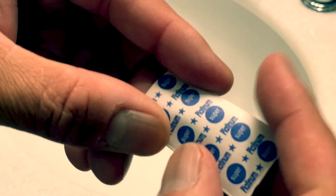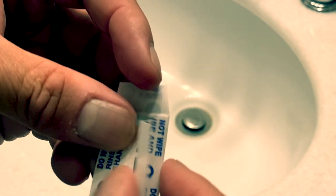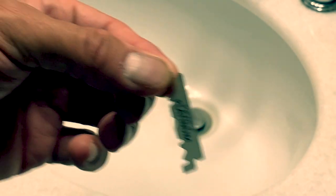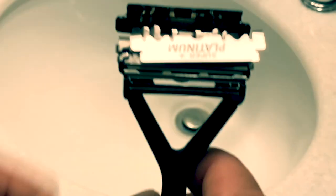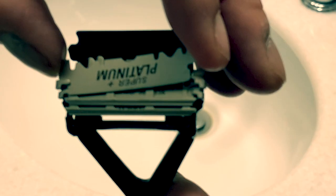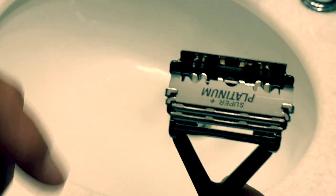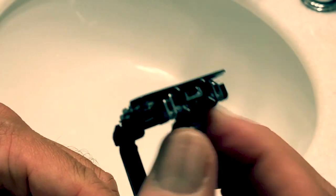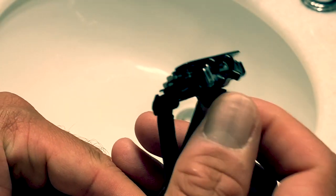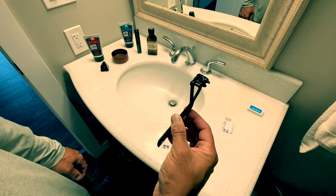For the third deck, you bend the blade in half, snap it in, flip it down — again magnetized, and it sits right behind the holder clasps. Then you tighten it up and you've got three blades of fun.